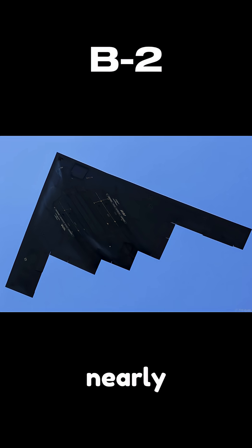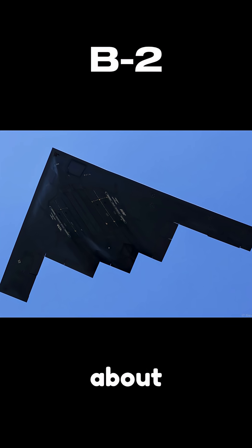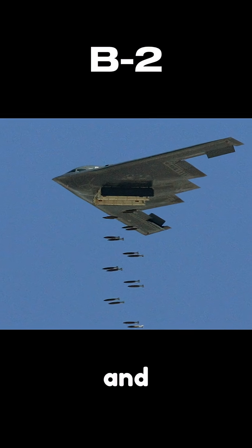This makes it nearly invisible to enemy radar systems, even from long distances. But it's not just about stealth. The B-2 can carry up to 40,000 pounds of payload, including conventional and nuclear bombs.